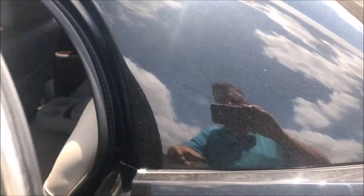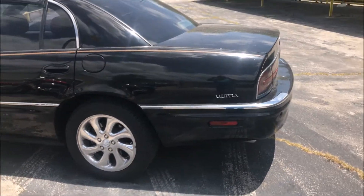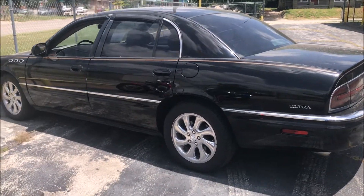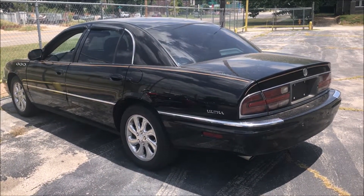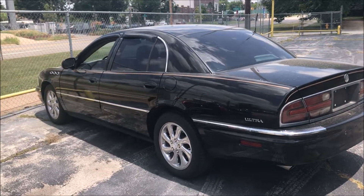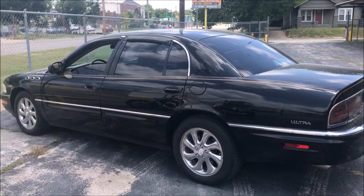All around good car for the price. Located here at Two Brothers Motor Company in Tulsa, Oklahoma. 2222 East 3rd Street. More information on our website at www.2brosmoco.com. 2003 Buick Park Avenue Ultra, $3,495.